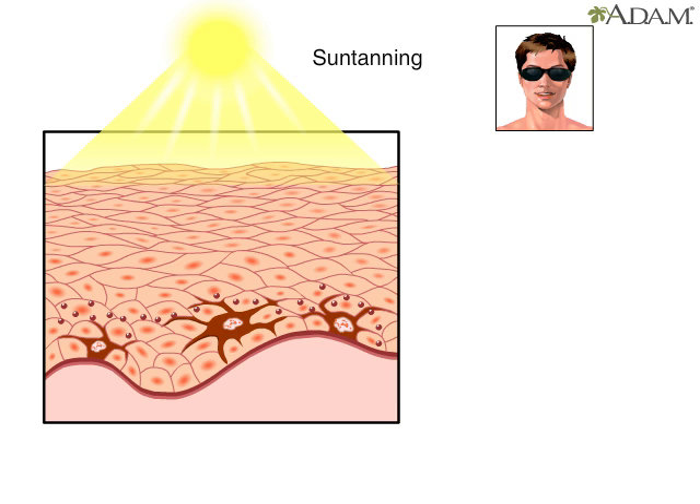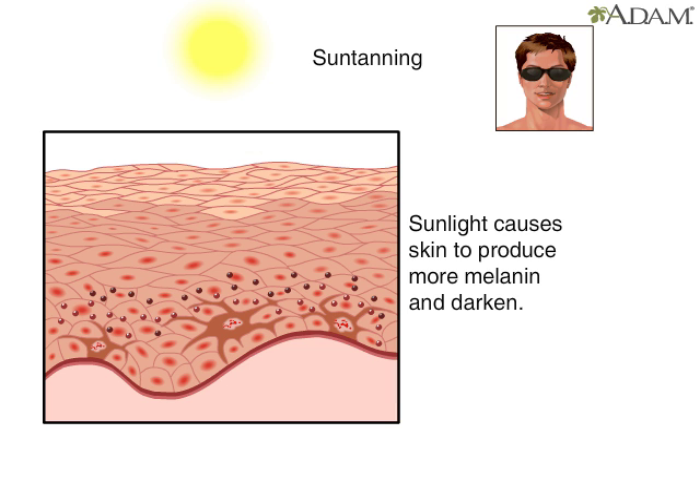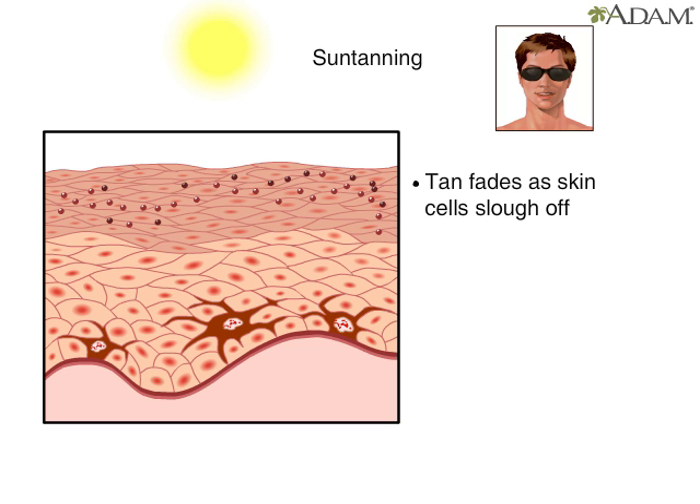People tan because sunlight causes the skin to produce more melanin and darken. The tan fades when new cells move to the surface and the tan cells are sloughed off.